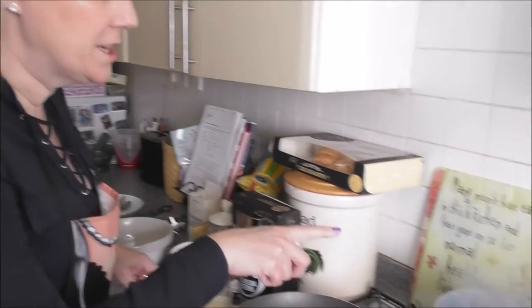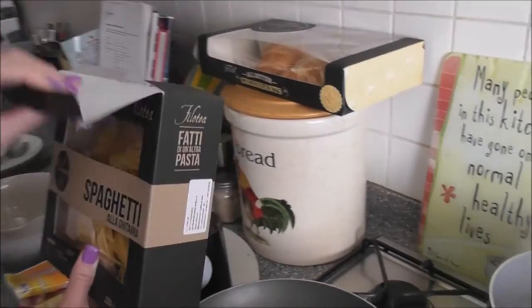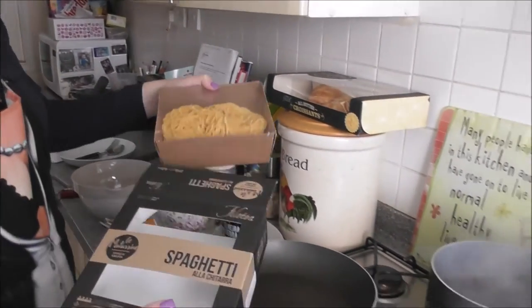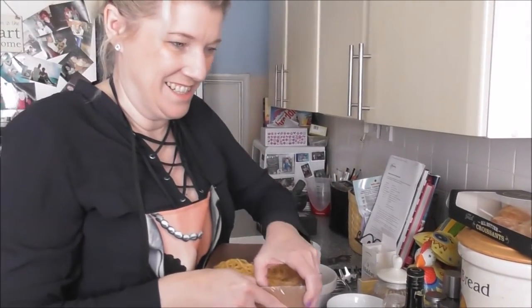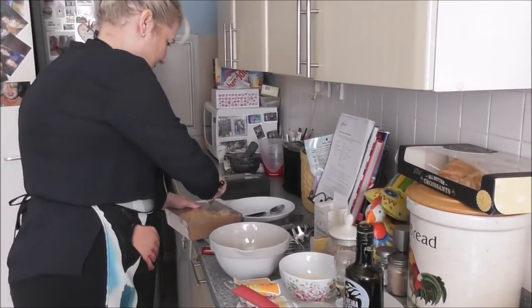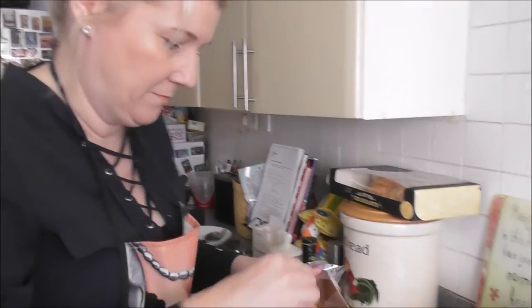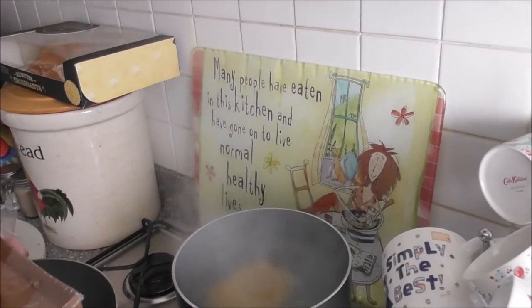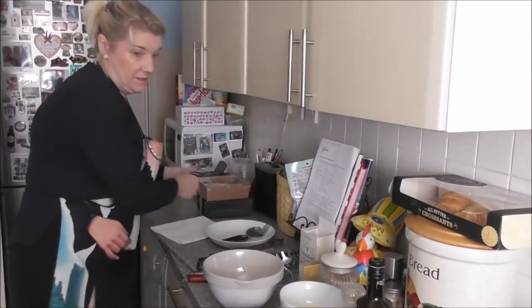We've put the salt in the water. These spaghetti nests look great — it says on the packet four persons, so I'm going to use two nests because this recipe is for two people. It should take six to eight minutes. You don't need oil for cooking pasta, just salted water, and that's it.